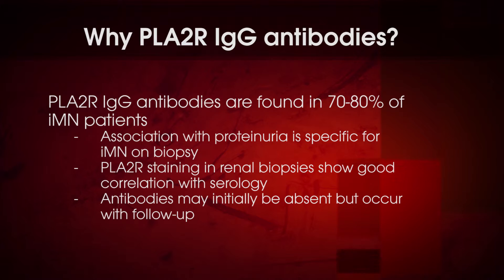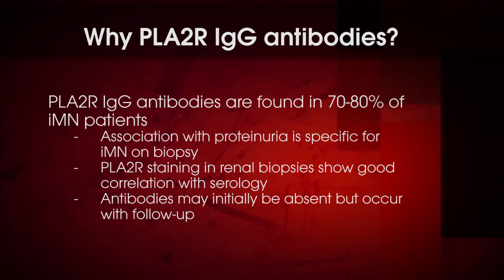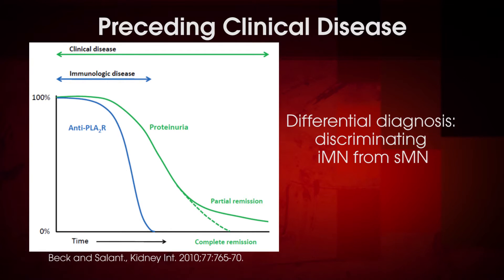Indeed, phospholipase A2 receptor staining in renal biopsy shows good correlation with phospholipase A2 receptor IgG antibodies in serum. Patients previously negative for phospholipase A2 receptor antibodies have been reported to develop antibodies during the course of disease in follow-up investigations. Recent clinical studies have also shown that phospholipase A2 receptor IgG antibodies may precede the onset of clinical disease as measured by protein in urine.